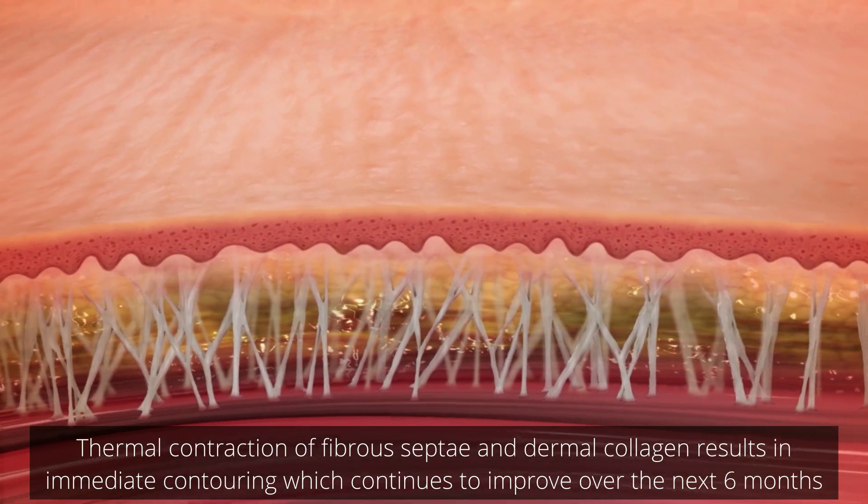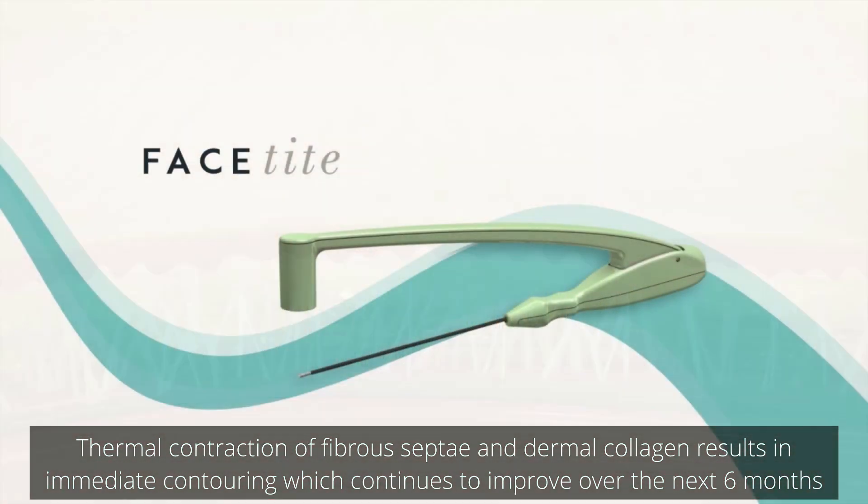Thermal contraction of fibrous septae and dermal collagen results in immediate contouring, which continues to improve over the next six months.